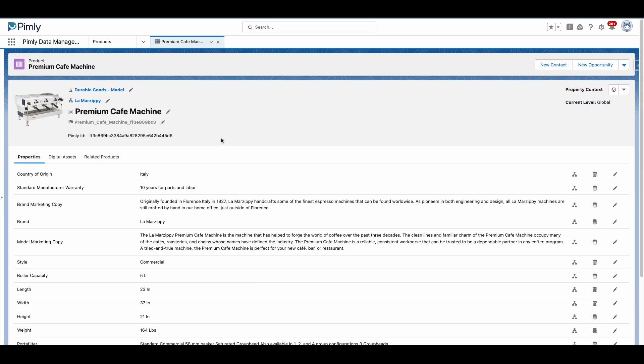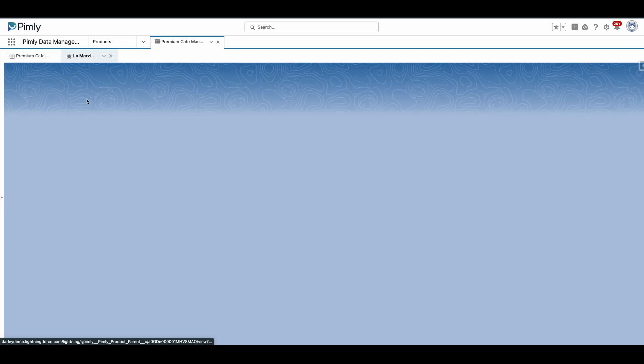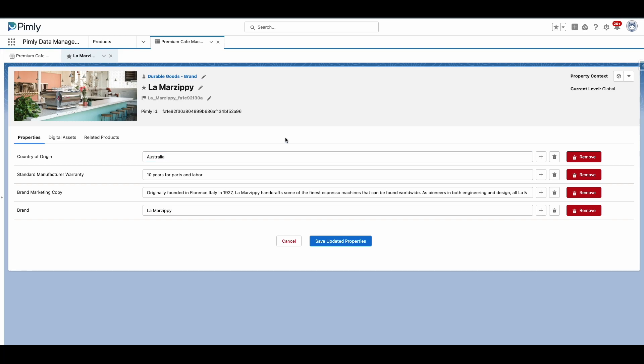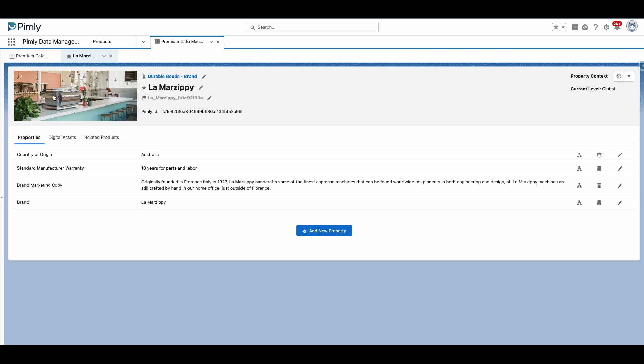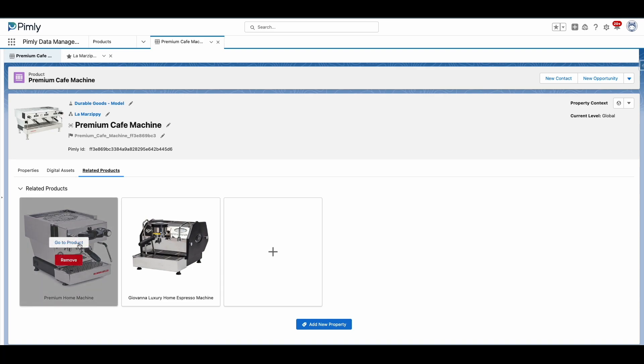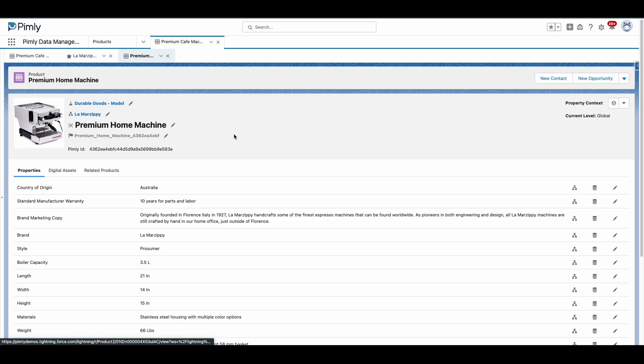Pimly also features product hierarchies and inheritance groups which allow for consistent mass management of key details. As we review this espresso machine, the country of origin value is listed as Italy. Now that we've clicked into that espresso machine's parent, we see that the brand does in fact have a country of origin value. What happens when we change that? If we change that value at the brand level to say Australia and then save it and go back to that previous espresso machine, you can see that the value has trickled down. The change has not only affected the espresso machine's product, but also other espresso machines made by that brand.